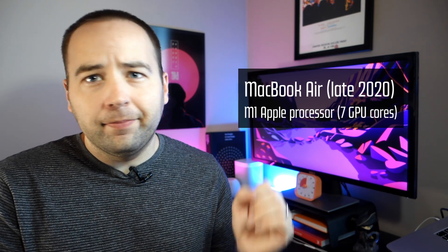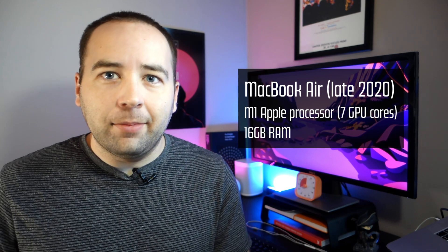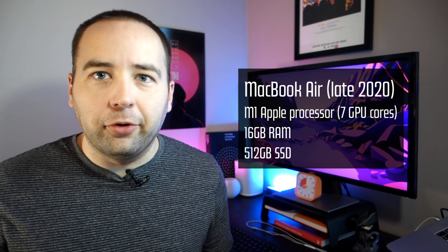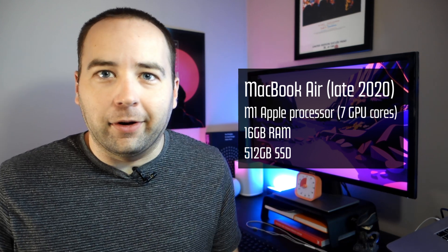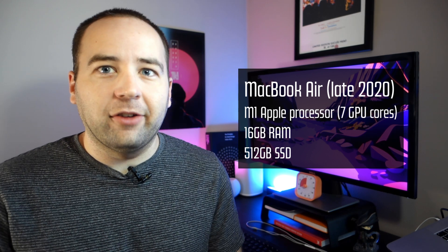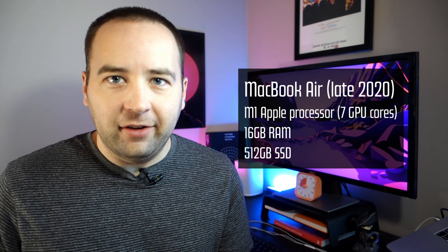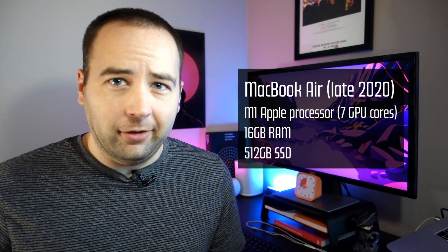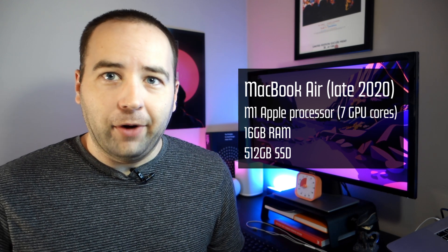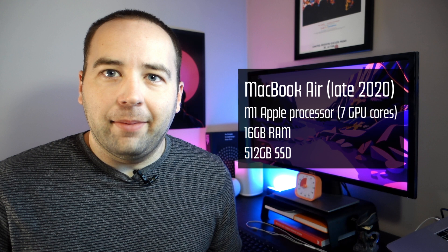I got the 7-core one which has been totally fine. I did upgrade the RAM to 16GB and upgraded the SSD to 512GB. Both of those were because I do video work on this device, so I'm going to be dealing with very large files, very large projects, and very large exports once everything is done. I export all my projects to an external drive when I'm done anyway, but I really don't want to run out of space or RAM and have issues down the line.